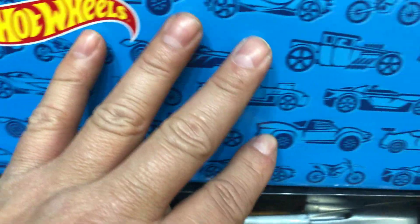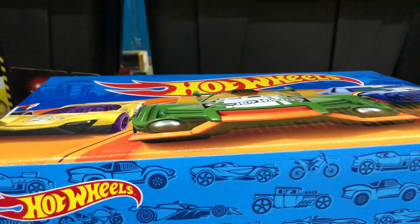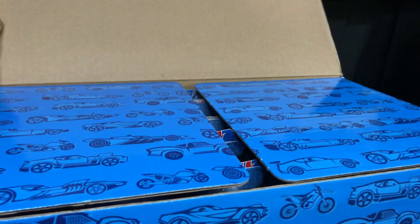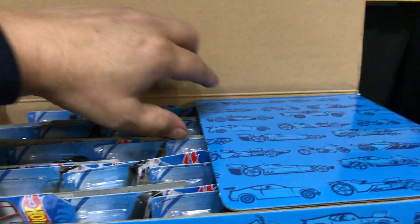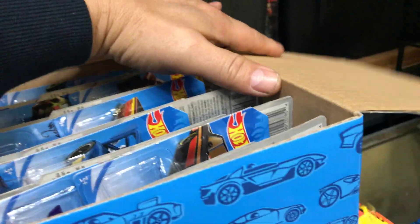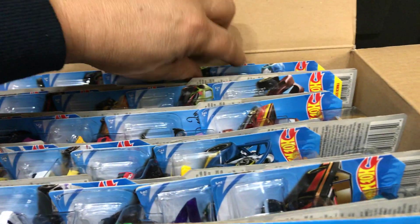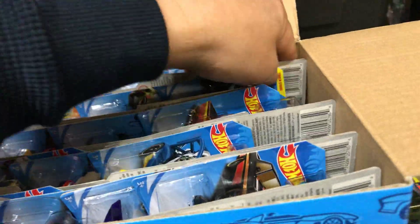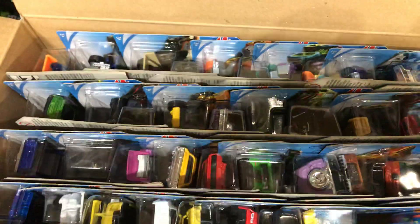Let's see what's inside. I didn't find this at Walmart — I had a nice friend that hooked me up, a friend with a connection with Mattel who gave me a present. Just to let you guys know, this is a complete box, nothing's missing.